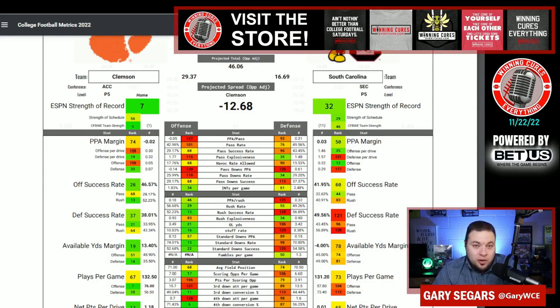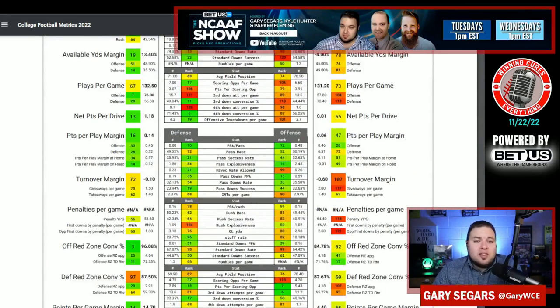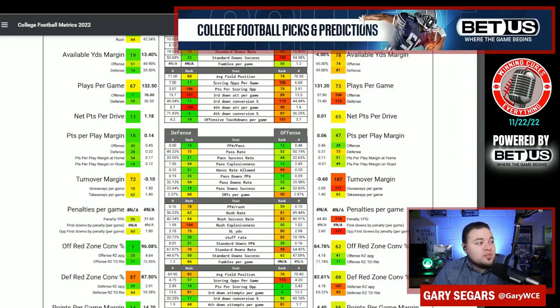This South Carolina defense has not been good over the past five weeks at all. On offense, where has South Carolina had the most success whenever they actually have had success? That would be throwing the football — number 12 in PPA per pass. They're number 44 in passing success rate and number 15 in passing explosiveness. They are pretty good on passing downs as well whenever they do get behind the chains, and 35% of their plays are on passing downs.